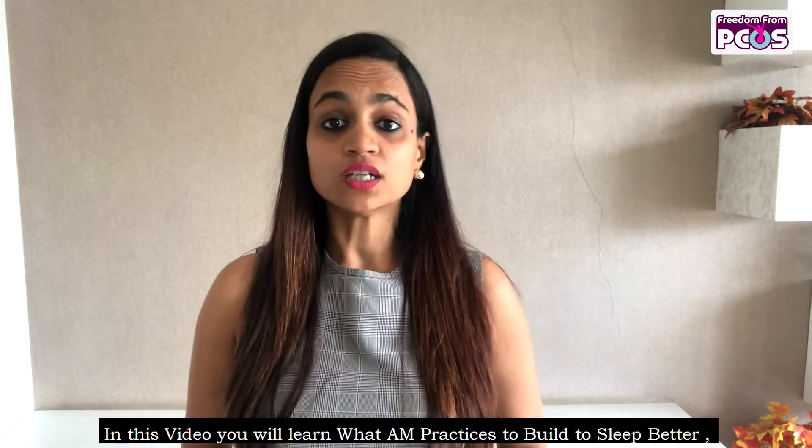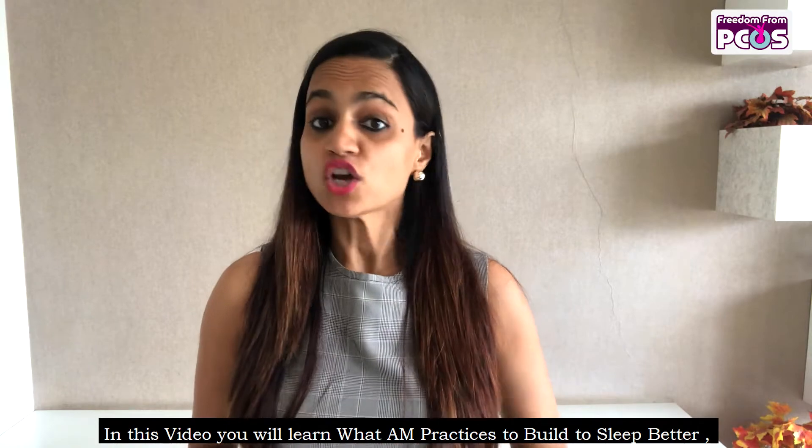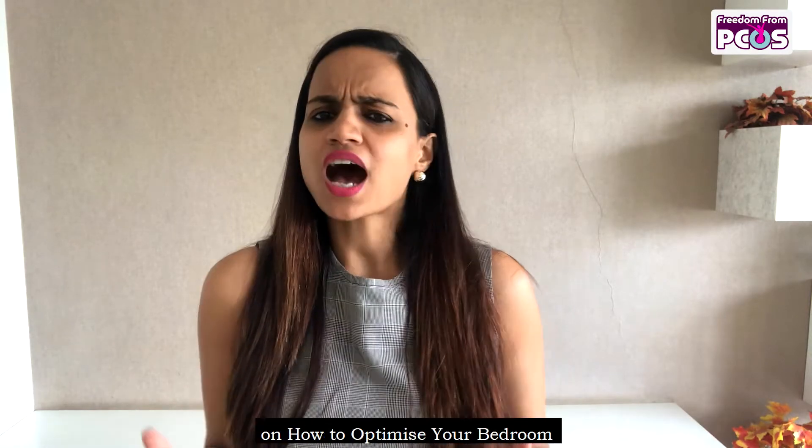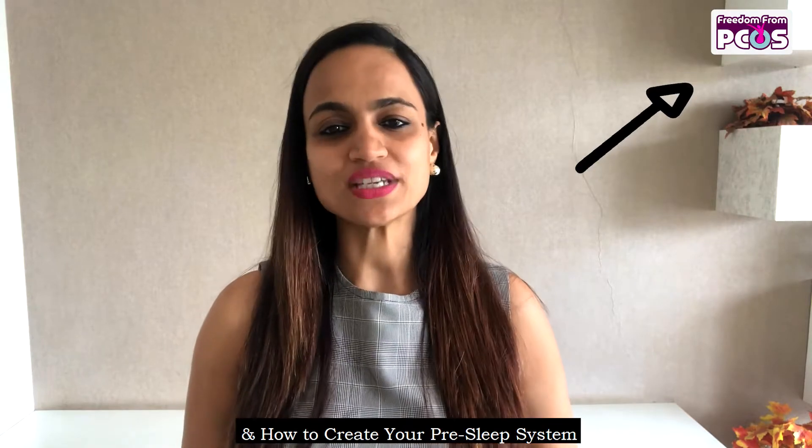In this video you will learn what a.m. routines to build to sleep better. Do watch other videos on how to optimize your bedroom and how to create your pre-sleep system.